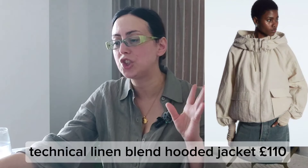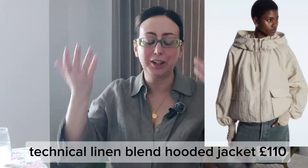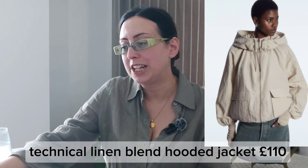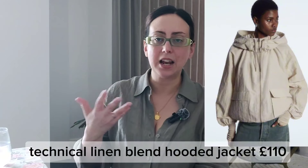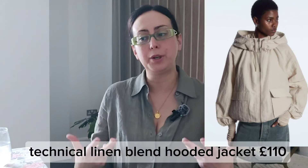Next up is a nice piece — not really for summer, more for September and transitional weather. I really like the technical linen blend hooded jacket in this beautiful stone color. I love that it has a hood for rain protection, long sleeves, two big pockets at the front. The color is called light beige and some sizes have already sold out, but I think it's a style they'll hopefully restock. It's slightly voluminous — not very long but not very short either.